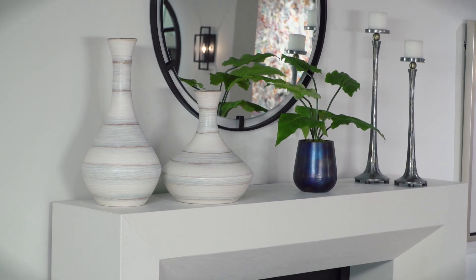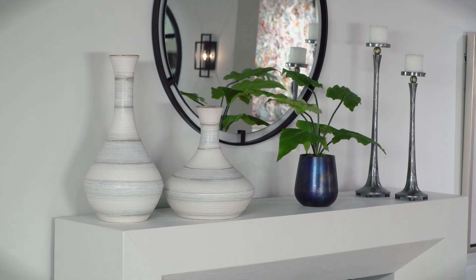Handcrafted from ceramic, these fluted vases are finished in striped soft ivory, blue, and tan glaze.